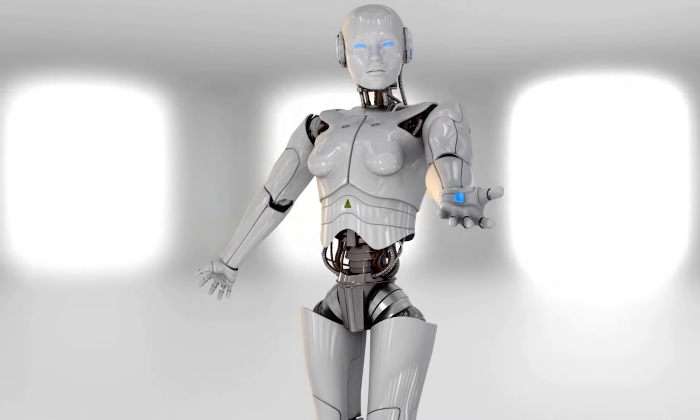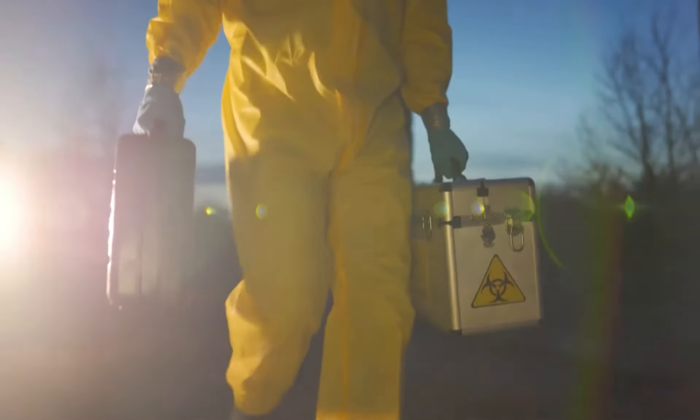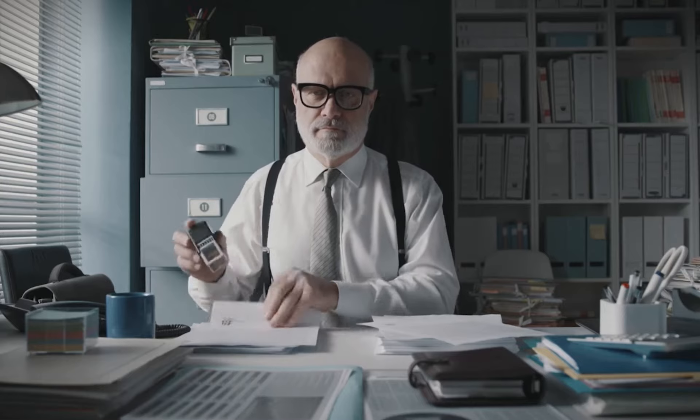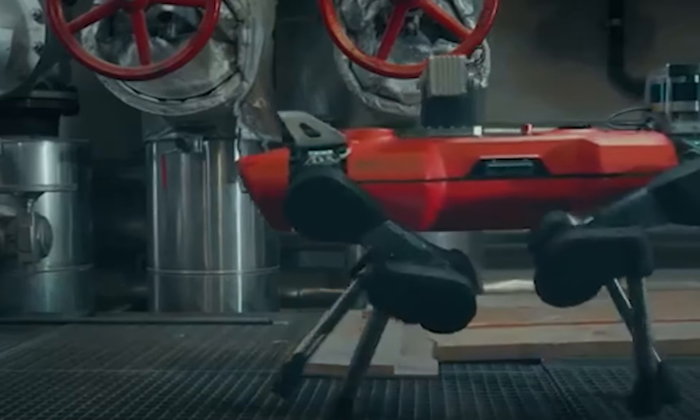Robots replacing immobile machinery have evolved into independent portable platforms. They will not only help free humans of the possibility of physical harm while performing dangerous tasks, but also prove to be very cost-effective in the area of repetitive tasks in real-life environments.